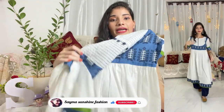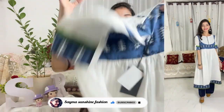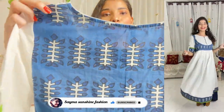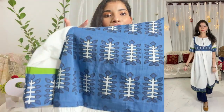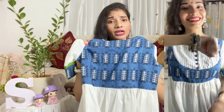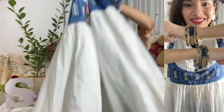The combination of white and blue color is very nice. On the back side you get this ethnic print — it is beautiful. With round neck, look how much it feels. This dress is very beautiful, you can try it. It is very amazing. And the fabric is 100% cotton material.